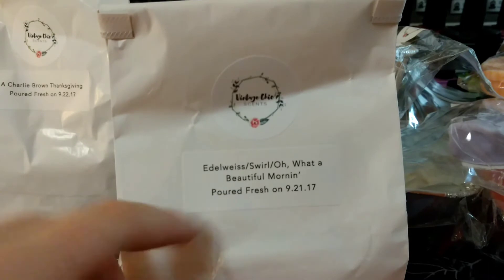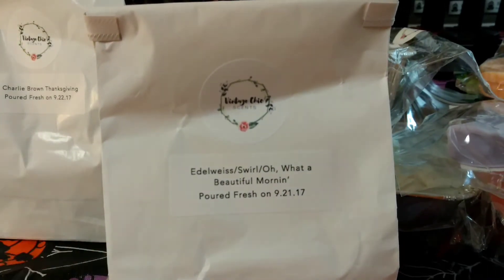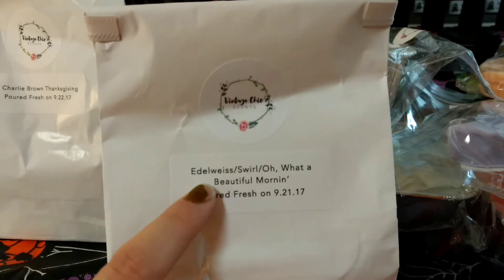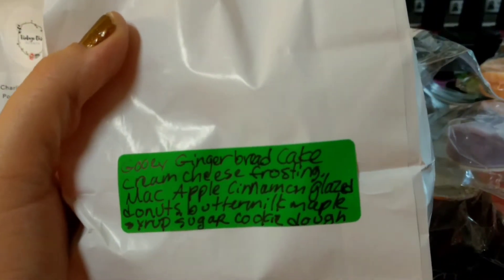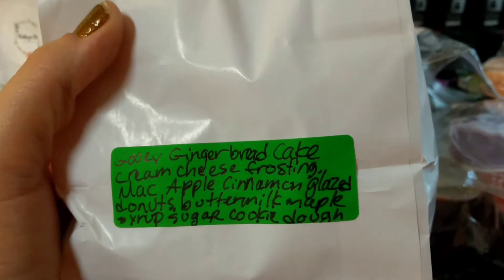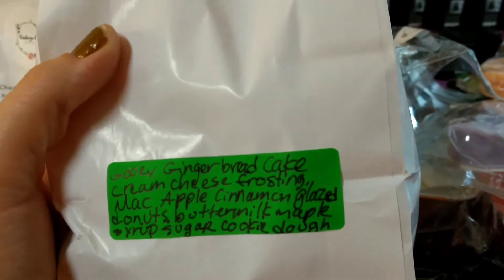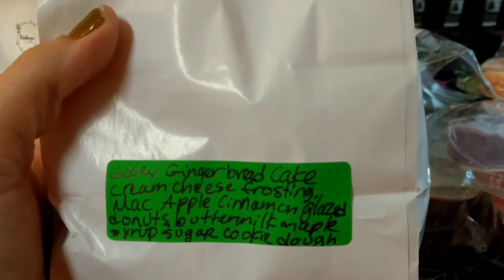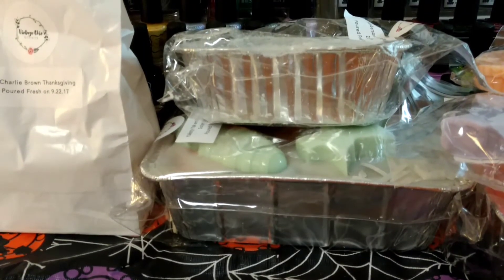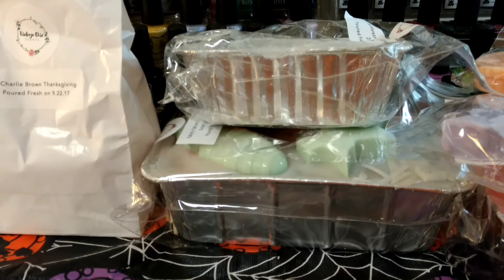This is one of the bags I wanted and I did get this one. It actually lasted a really long time and I was really surprised because it sounded really good. It's Edelweiss Swirl and Oh What a Beautiful Morning. It is gooey gingerbread cake, cream cheese frosting, mac apples, cinnamon glazed donuts, buttermilk, maple syrup, sugar cookie dough. I don't know if some people don't like gingerbread, because the rest of that I'd think people would be all over. I definitely like gingerbread scents.